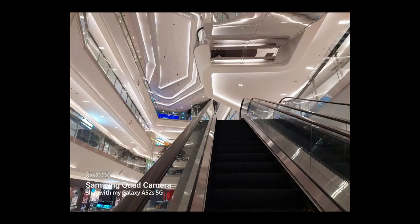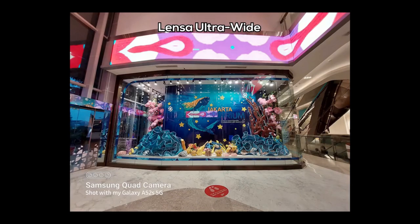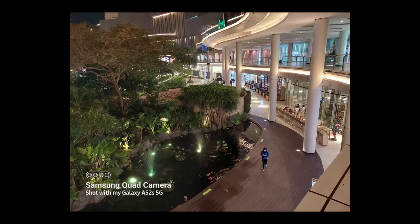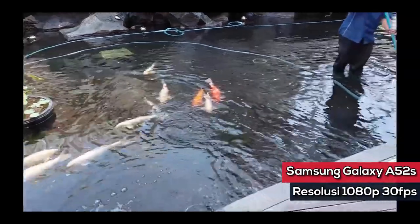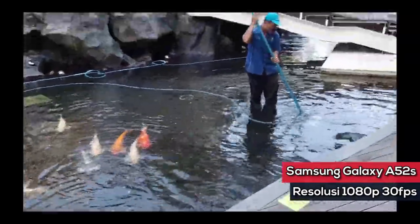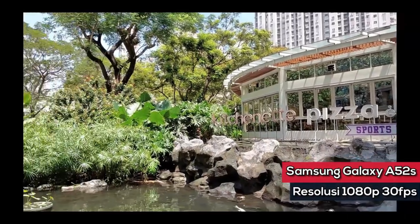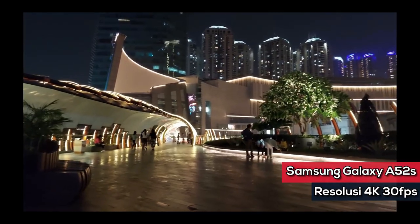Quality-wise, you will have no complaints about the cameras. Images look pretty good for the most part and pictures are filled with fine details. It does a good job cutting through darkness in low light conditions and HDR works without a hitch. The portrait mode delivers top quality results with good edge detection. Video shooting is pretty good as well and it can record 4K video at 30fps.